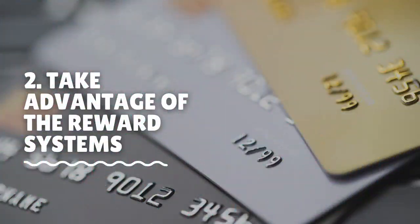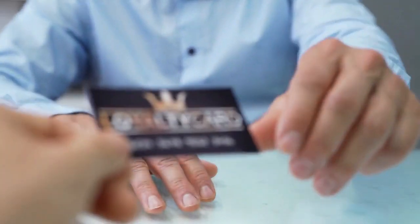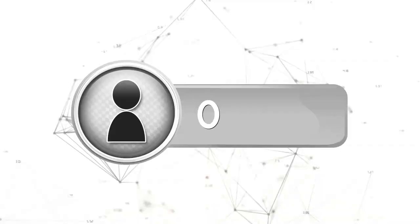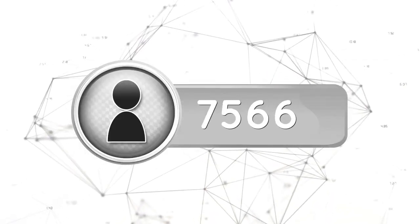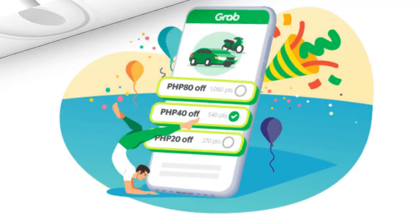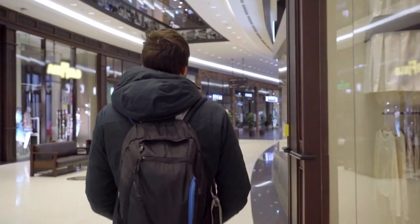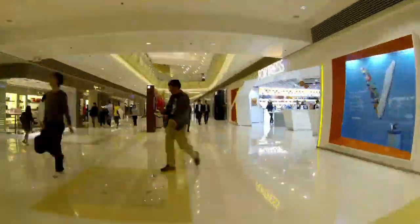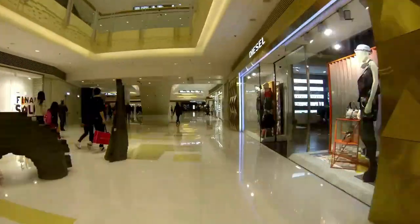Take advantage of the reward systems. Another advantage for living full time in the Philippines is that there are several reward programs for regular members and customers. Most likely you will come across common reward programs such as those found on the Grab app. But Lazada, Robinsons, SM, Smart, 7-Eleven, and Vikings all have reward-based systems.